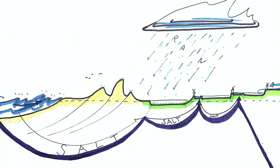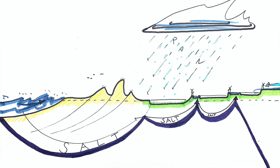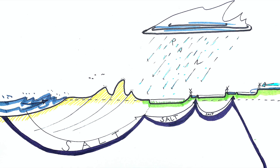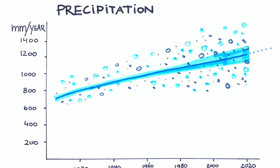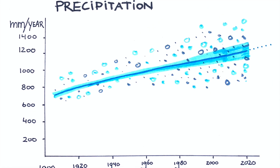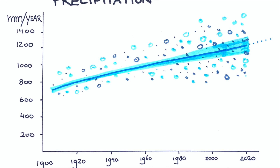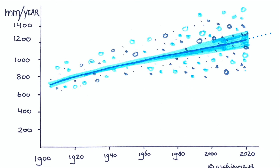But water does not only come from the sea in the Netherlands — it comes from all directions. From the ground, where the salt water is increasingly pushing through the polders. From the rivers, but also from the skies. The precipitation has increased by 25% since 1910, and the number of days with strong rain has increased by 85%. That's why the Dutch have started reconsidering their approach to water management.